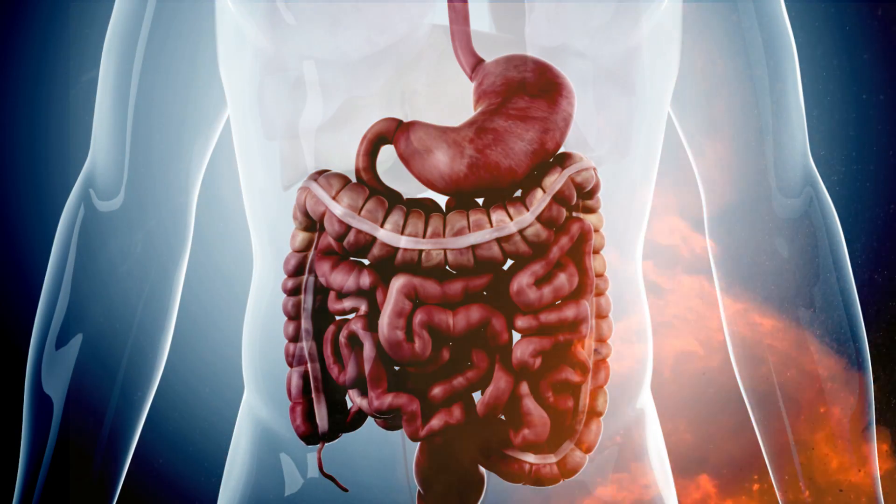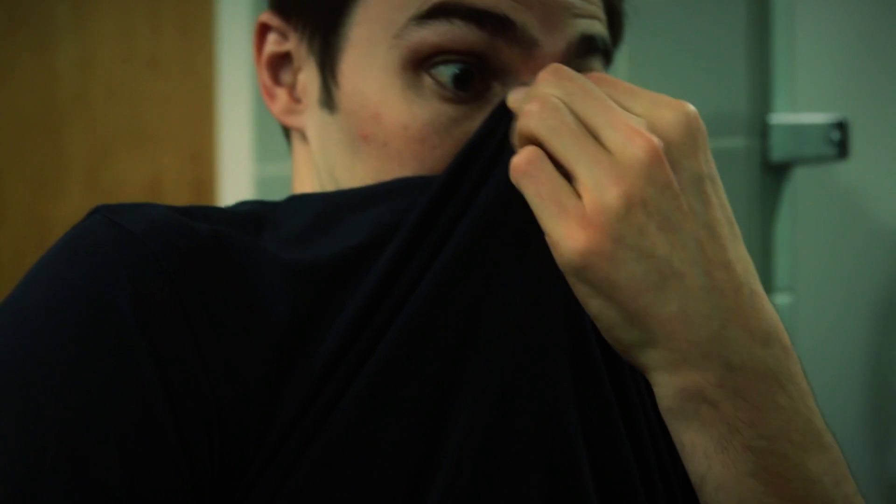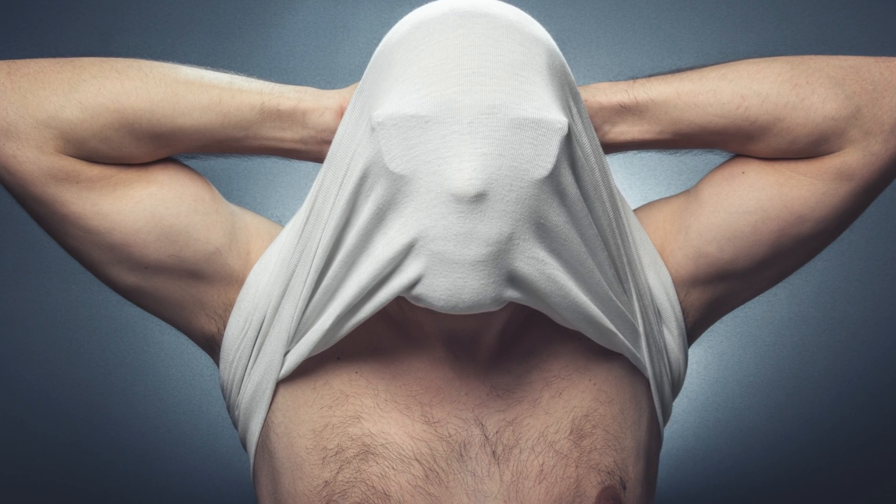Now that you've been confronted with gastrointestinal chemical warfare, you do what any normal person would do — you pull your shirt over your face and protect your delicate nostrils from the toxic biological gaseous filth that was left behind. But is this method really doing anything? Is the shirt over the face maneuver fact or fiction?